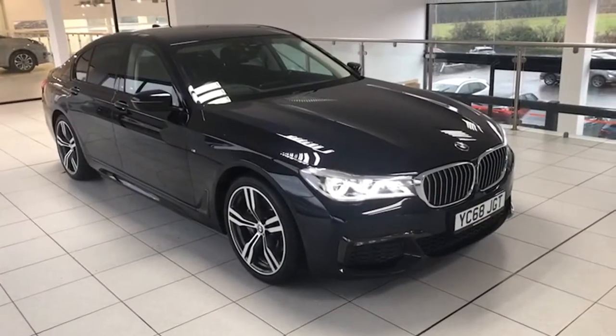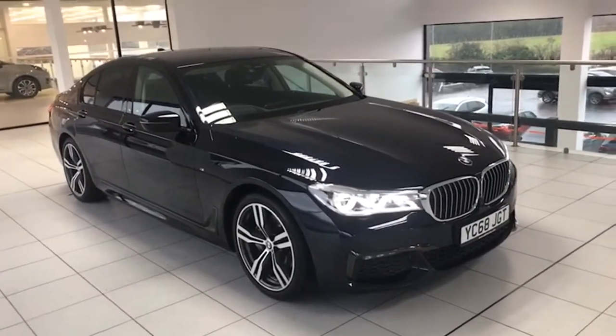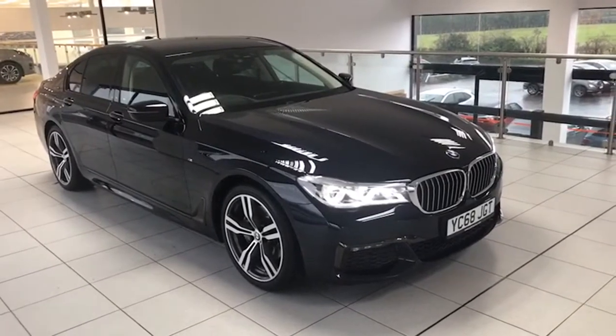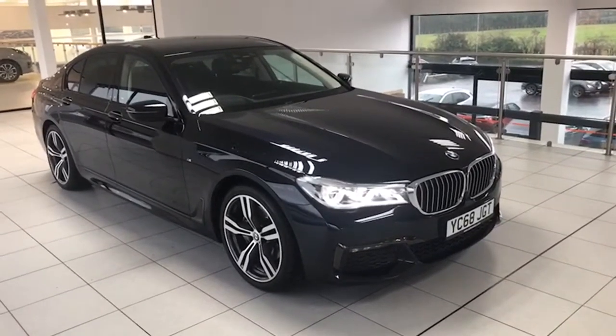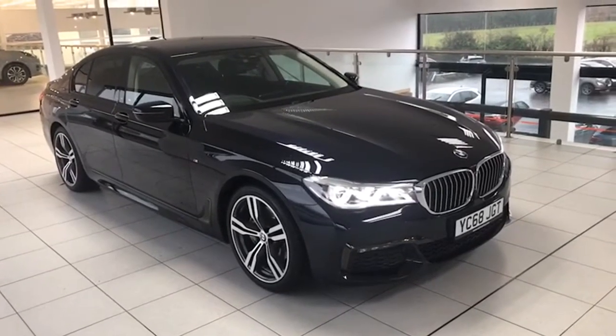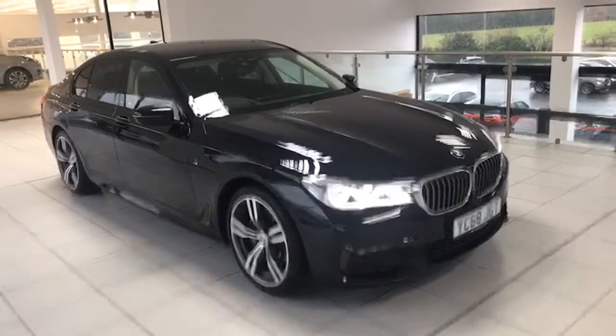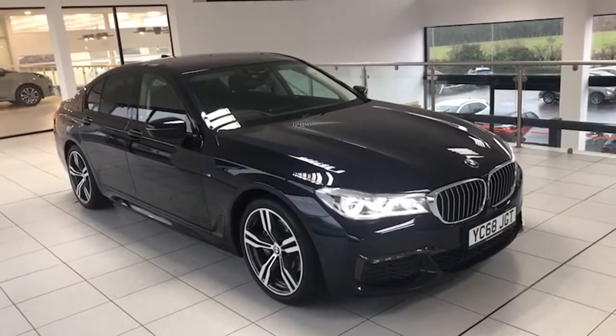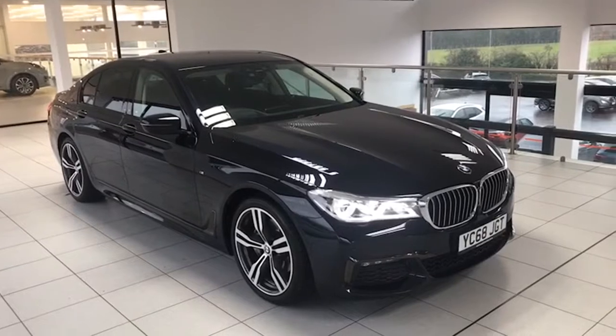Hi folks, Colin here again from Salt Marine News Car Centre. I'm absolutely delighted to be able to show you this complete one-off — we haven't had one before. It's a 2019 BMW 730d M Sport, the one that everybody wants, just done 47,000 miles.